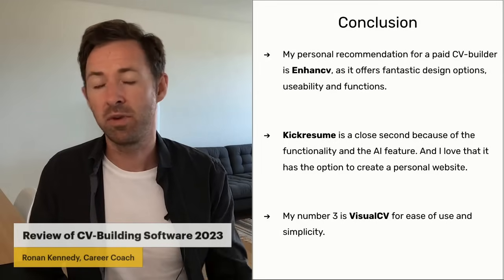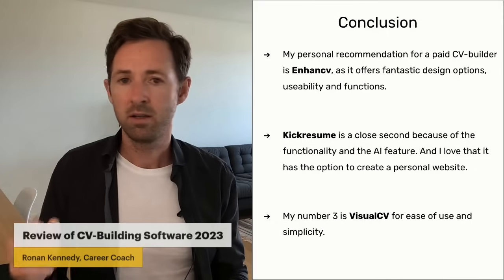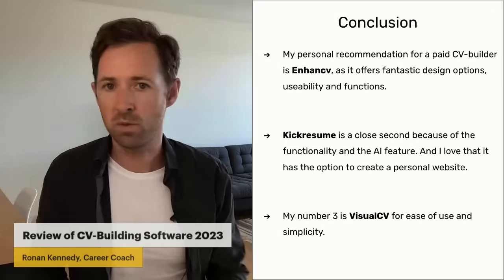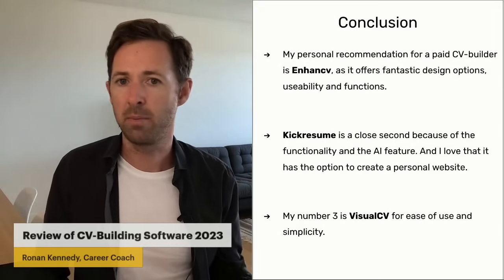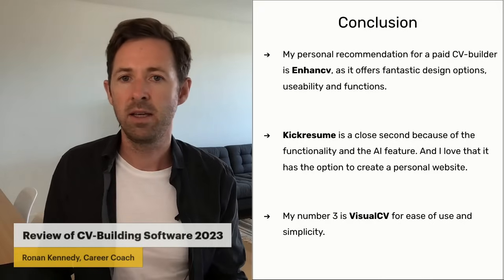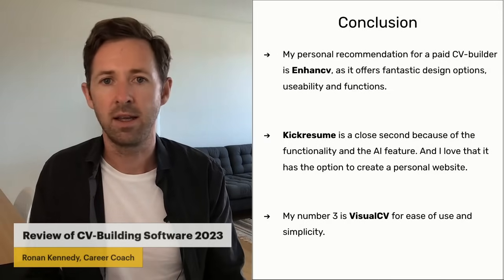I thought KickResume was a very close second. I love their AI feature where you type in your job title and they write out the responsibilities. The personal website was a really nice touch, and the matching resignation letters and cover letters were really fantastic as well. It's also a little bit more cost-effective than EnhancedCV, so if that's important to you, it's definitely worth looking at KickResume.